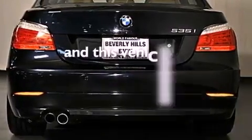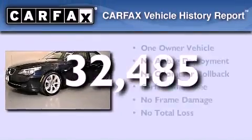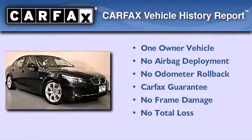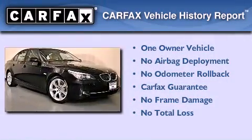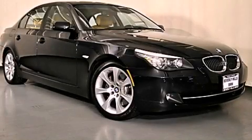This vehicle has fewer than 33,000 miles on the odometer. This BMW has had only one owner, and it qualifies for the Carfax Buy Back Guarantee. This vehicle won't last long at this price — call and arrange a test drive now.